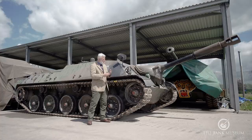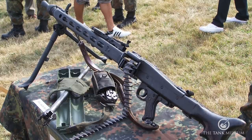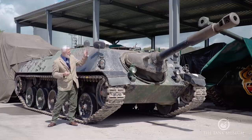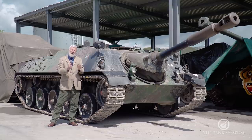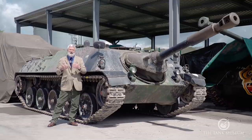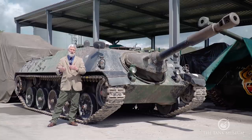Two MG3 machine guns are also fitted — essentially the development of the MG42 in modern Bundeswehr service. One can be mounted on the commander's or loader's cupola for a supposed anti-aircraft capability; the other is a coaxial mount alongside the main gun. When static, the main gun has 15 degrees of lateral movement each side, 15 degrees of elevation, and 8 degrees of depression — suited to pre-prepared positions with a fire-and-move ambush doctrine.